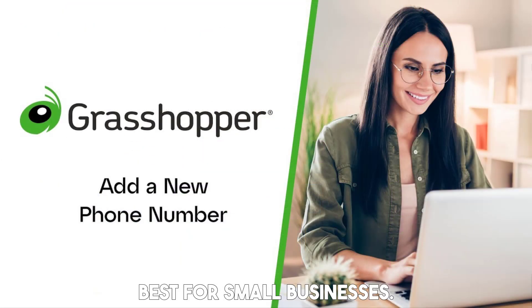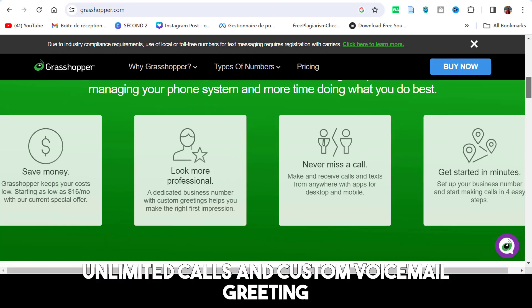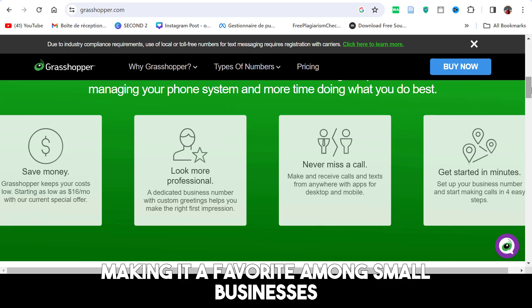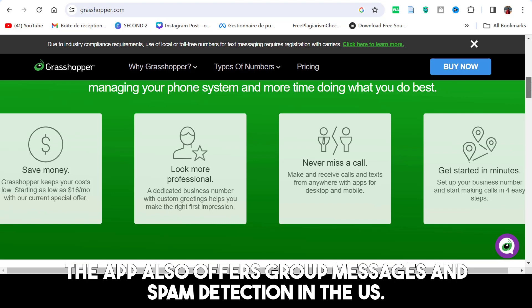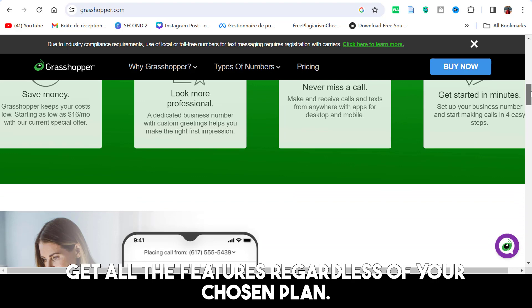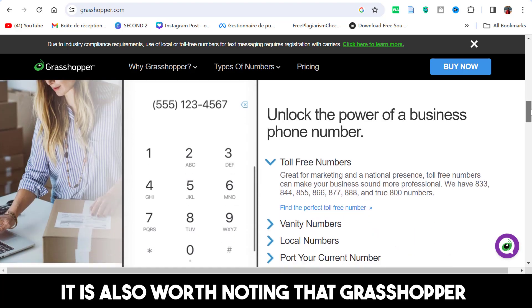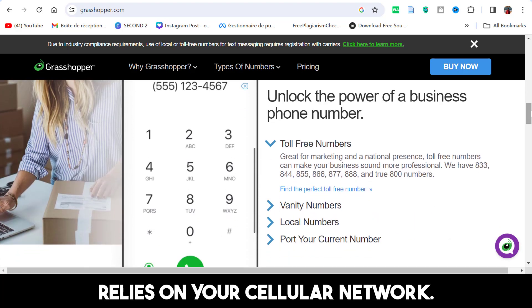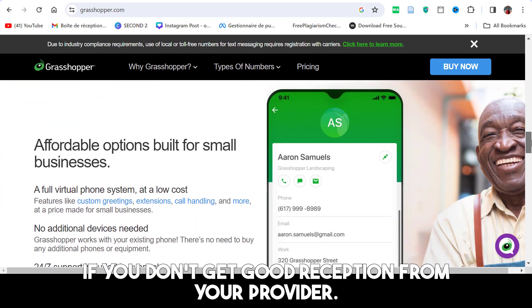Grasshopper — best for small businesses. Grasshopper's call forwarding, unlimited calls, and custom voicemail greeting make it a favorite among small businesses. The app also offers group messages and spam detection in the US. Moreover, unlike competitors, you will get all the features regardless of your chosen plan — you pay for the number of extensions and phone numbers. It is also worth noting that Grasshopper relies on your cellular network, so it may have audio issues if you don't get good reception from your provider.